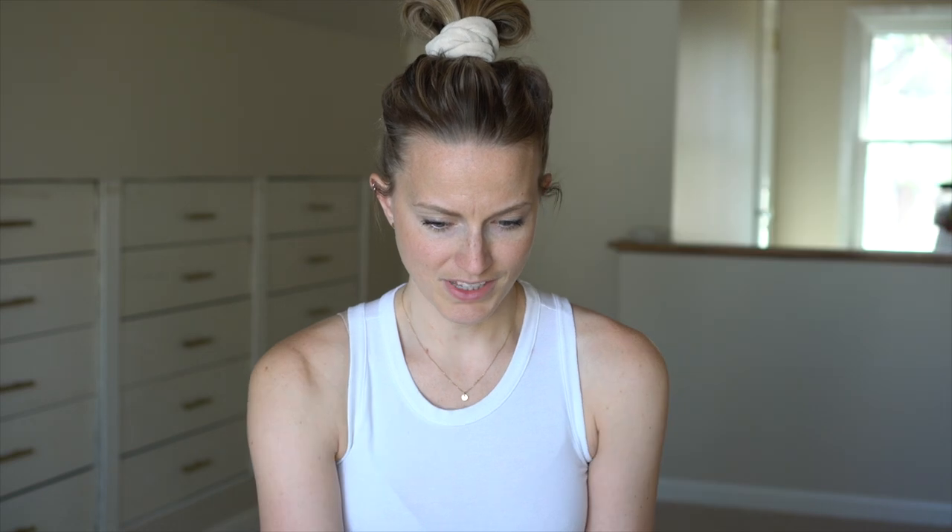It's a baby sign language book. You can see that some are cardboard and some are the page books. Honestly, this is to teach me the sign language. I think starting with baby sign language is a great idea. We started with it and then it kind of faded away. I don't know why we don't use it — she's probably going to be really good at it now. Maybe I'll start that.